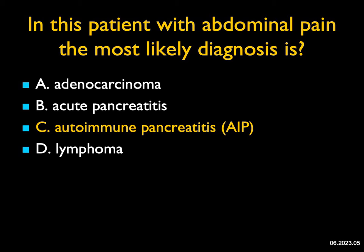At times with autoimmune pancreatitis, you'll also see involvement of the kidneys, occasionally the biliary tract, but this patient only had involvement of the pancreas. The patient was put on steroids — 40 milligrams for two weeks — and did fine.